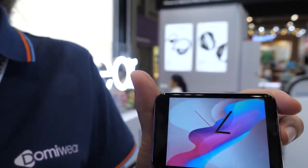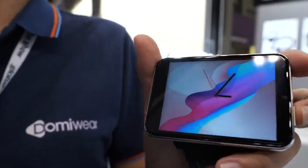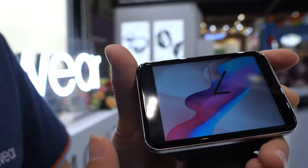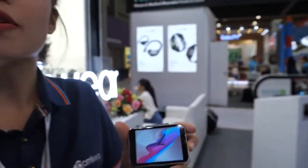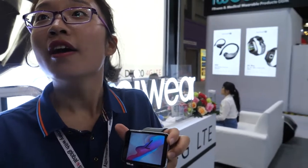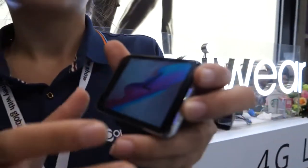Our smartwatch is the biggest one on the whole fair. Our screen size is 2.88 inch, and our battery is also the biggest one — 2800mAh. That's more than the iPhone. Our size is triple the Apple Watch, and our battery is 2800mAh — we are bigger than them.